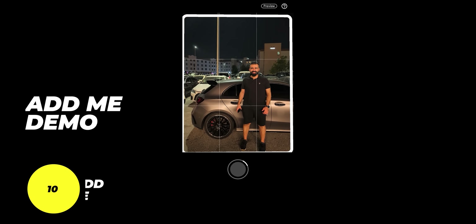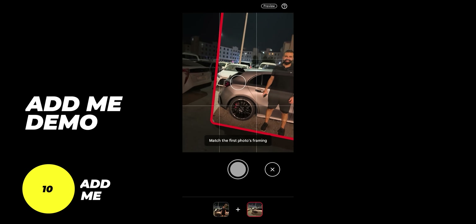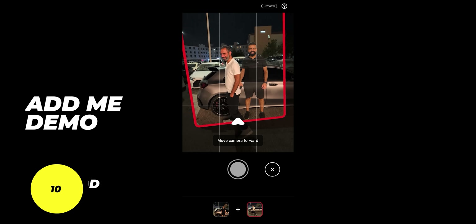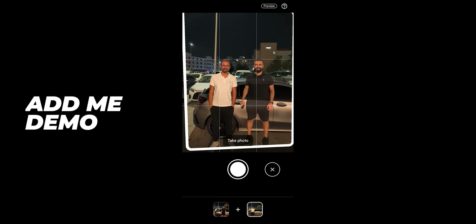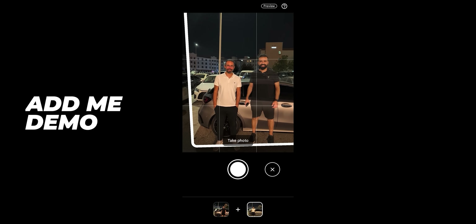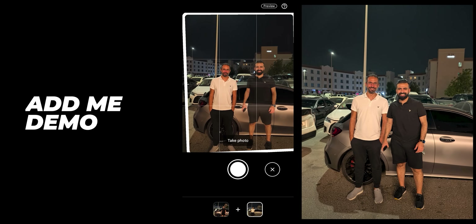Number ten and the last one on my list is Add Me. Even though it's useful and works well, the reason why it's last on my list is because the use case is kind of rare. I didn't come across enough scenarios to make it a game changer for me, but when the right moment comes, it makes a difference.